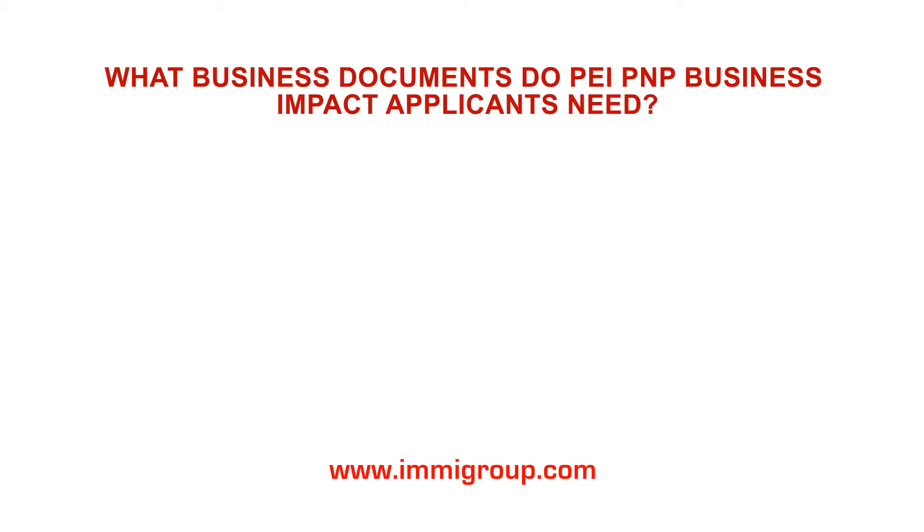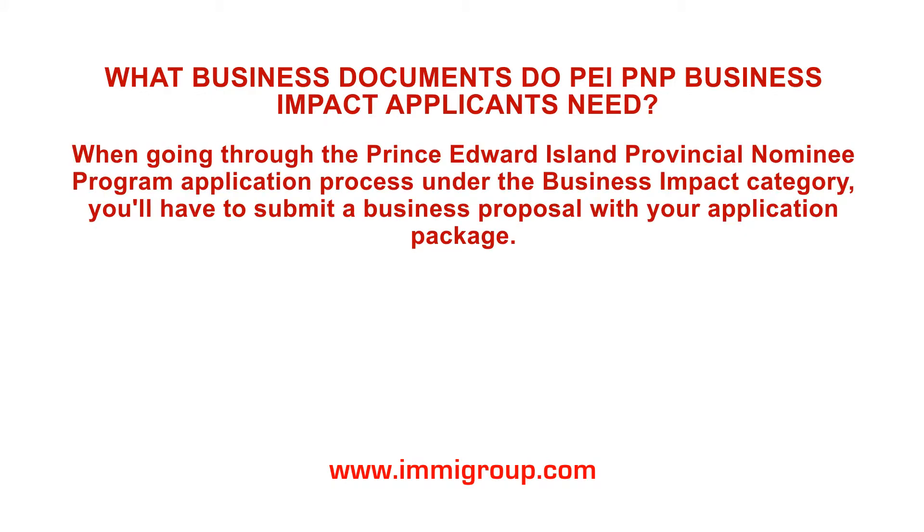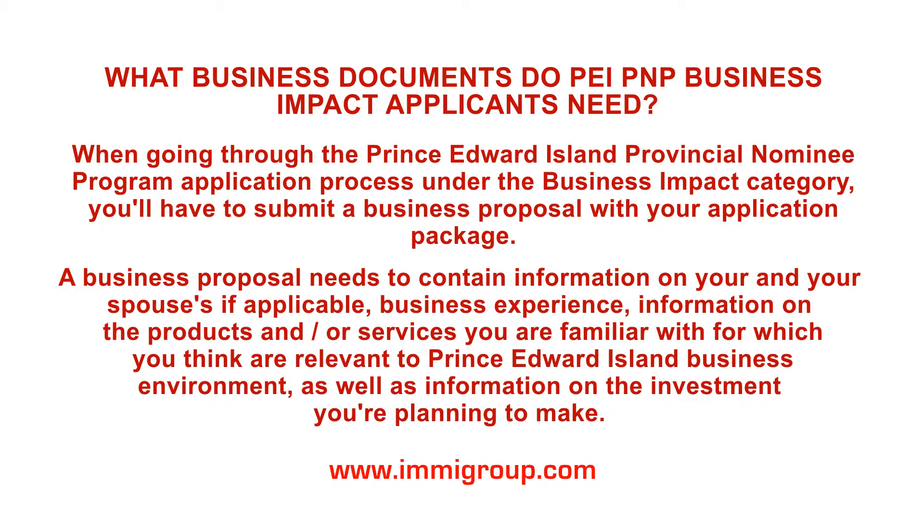What business documents do PEI PNP Business Impact applicants need? When going through the Prince Edward Island Provincial Nominee Program application process under the Business Impact category, you'll have to submit a business proposal with your application package. A business proposal needs to contain information on your and your spouse's, if applicable, business experience, information on the products and/or services you are familiar with and think are relevant to the Prince Edward Island business environment, as well as information on the investment you're planning to make.